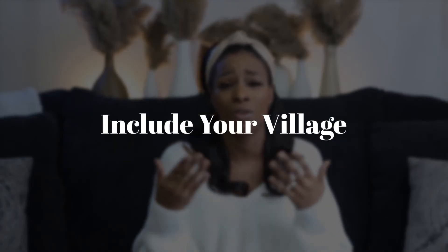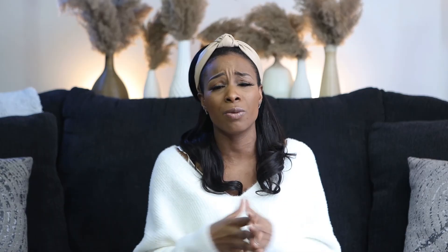My last bonus tip is to discuss your plans to return to work with your family and your close village. Let the villagers know what your intentions are, let them know your work schedule, and put them on notice that in case something happens and you're delayed, you might need someone to step in and pick baby up from daycare, or you might need to pick up dinner on the way. Talk to your village about what is going to happen when you return to work.